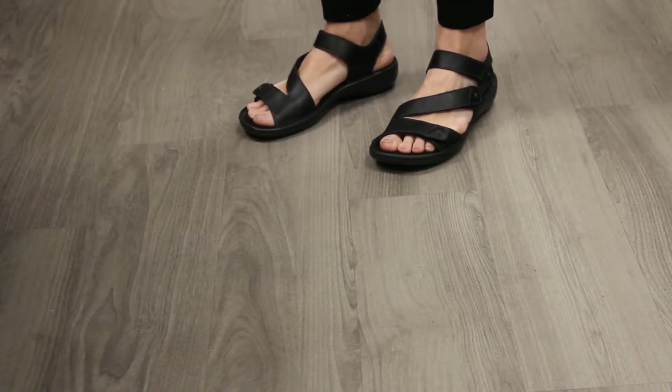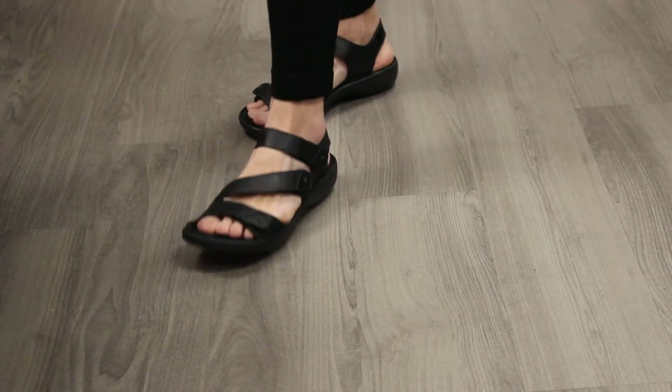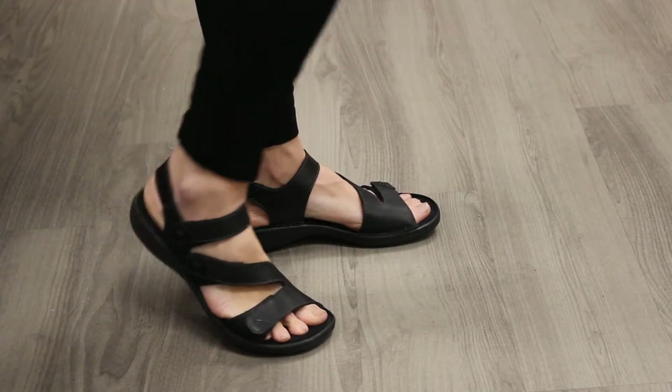New from Reker is style 60839-00. This woman's casual sandal has a breathable leather upper with a synthetic lining. It has three adjustable velcro closures and a low heel.